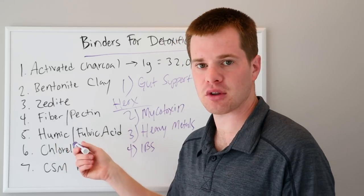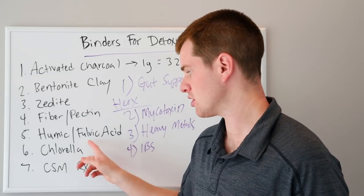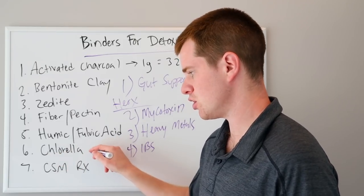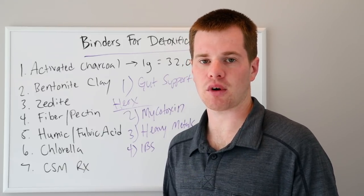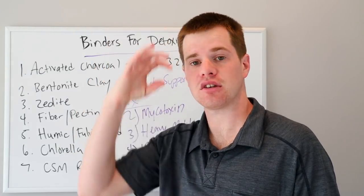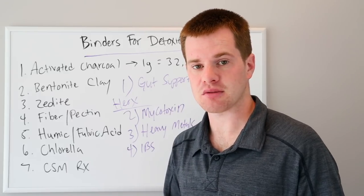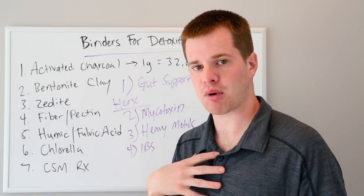Humic and fulvic acid are really coming onto the market in the last two to three years. Dr. Jay Davidson has several good formulas that use fulvic acid — those also bind to and pull out the bad guys. Number six is chlorella. I have a huge love for chlorella, but it's very powerful — you have to be careful, especially with a micronized chlorella. You could have a reaction with just one drop, a tiny tip of the tongue of a liquid chlorella. It's going to help remove heavy metals primarily, though we've also seen some good data on mycotoxins. This is especially useful for people who had mercury amalgam fillings removed, hopefully with a biological dentist, and are now moving on to chlorella to help clear those metals.